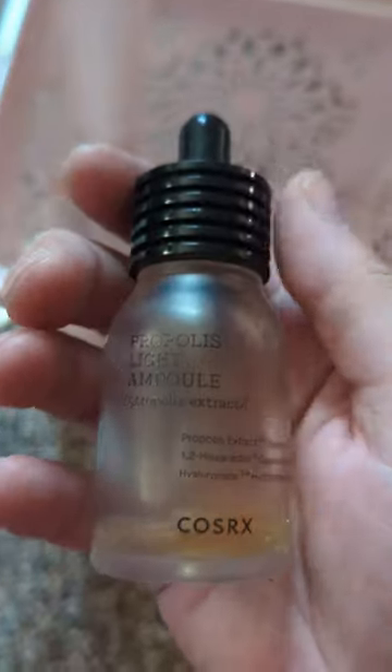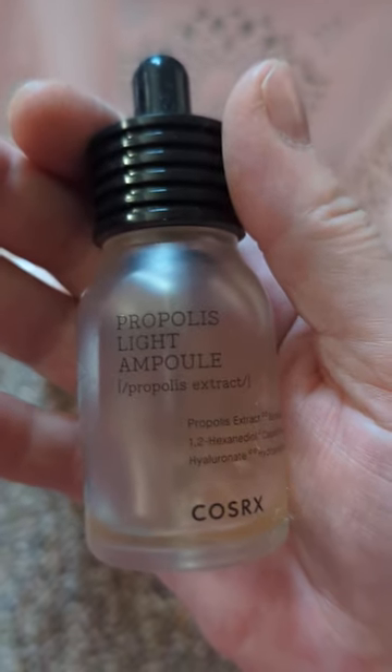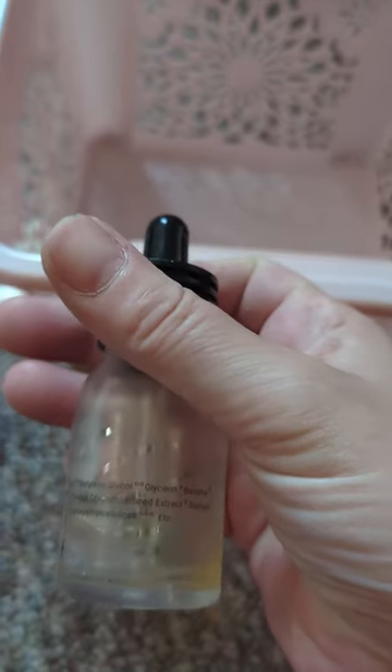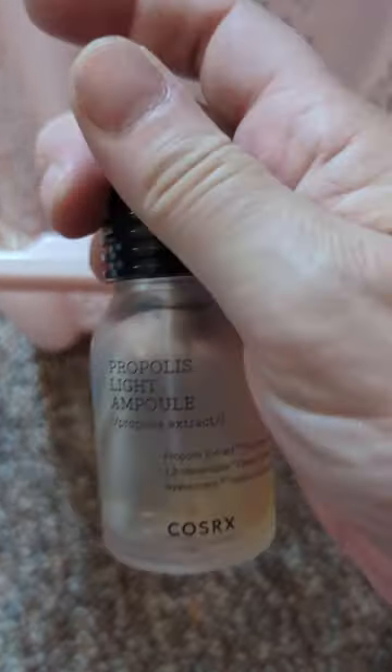This came from the Allure Beauty Box back when I used to get it — the Propolis Light Ampoule by CosRx, like a serum. I like this, and I had it before from Allure and used it all. So this is actually the second time I've used one all the way up.